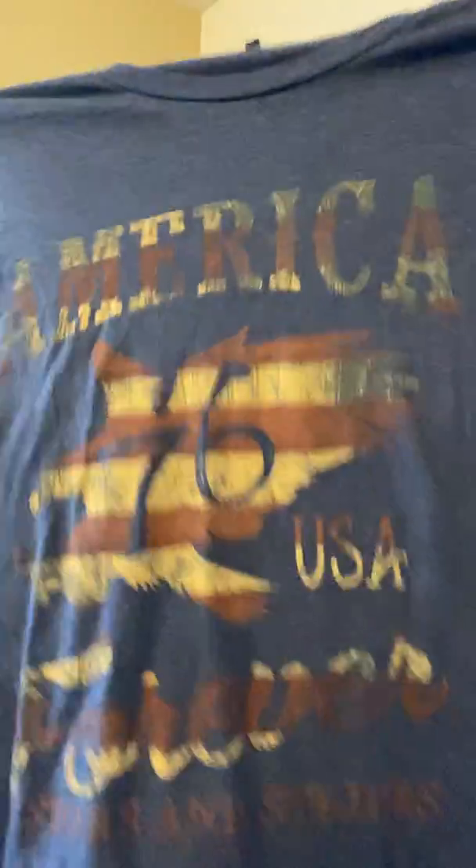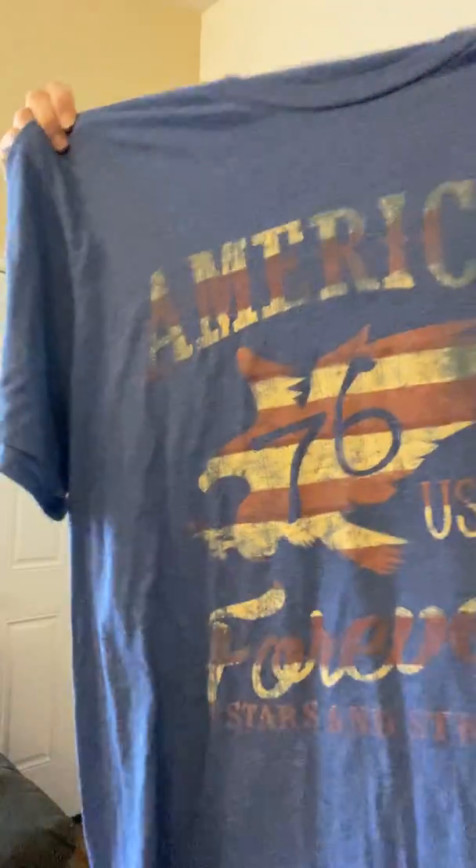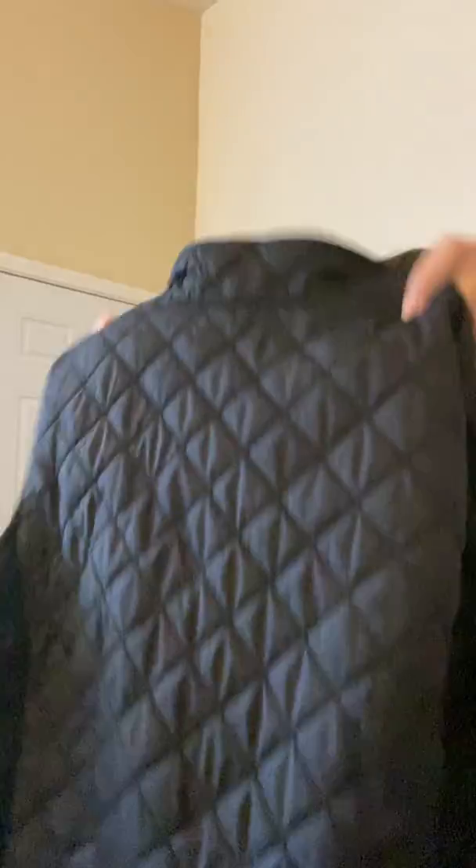This is a cut-tag — the brand is Anvil, I guess. Goodwill only wanted $3.99 for it. It's an extra large but I need more men's stuff, so I got it. This one is Eddie Bauer, size large — it's a quilted black vest.